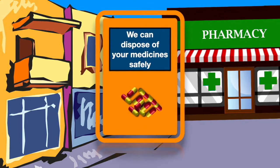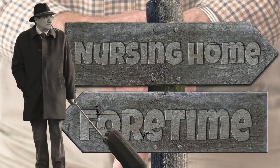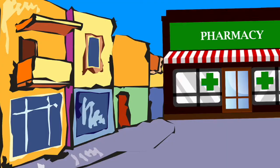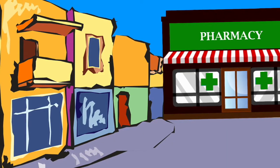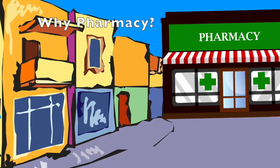The same way that for certain types of household waste there are skips or collection points for these to be sorted, community pharmacy can act as a collection point for medicines that are no longer needed. This includes waste medicines from residential homes, but not medicines from nursing homes. Nursing homes have to have their own arrangements for medicine disposal. So, what are the aims of pharmacy's role in this?